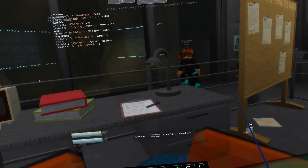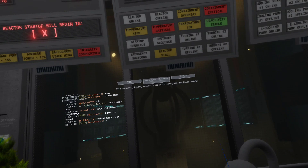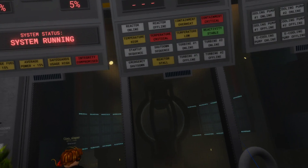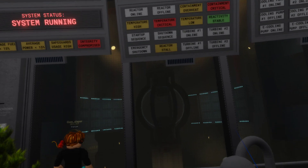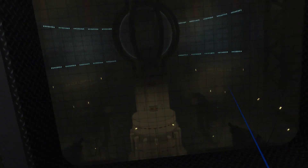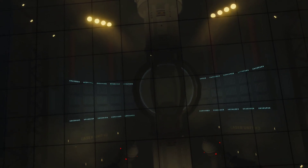The Reactor Startup is now underway, activating the magnetic field. Moving the lasers to the ignition position. Activating the lasers for Reactor Startup.